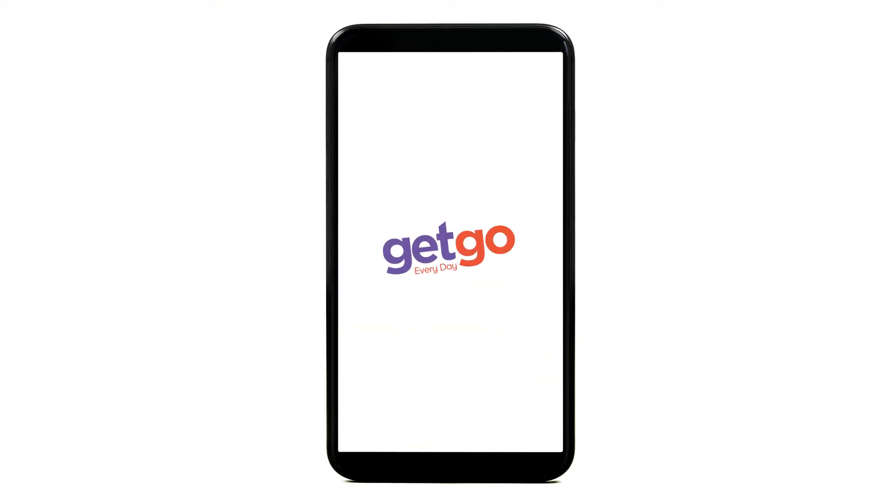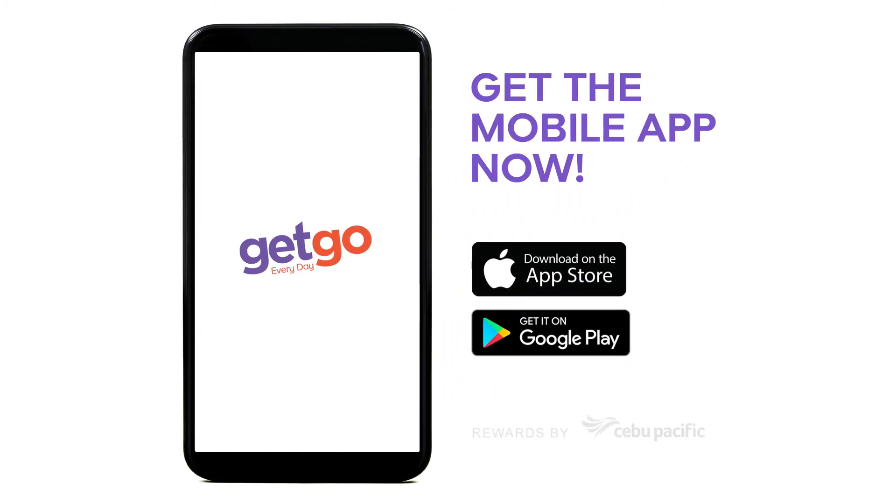Get first dibs on flights and enjoy everyday exclusive offers with the GetGo mobile app. Download now and let's get going!